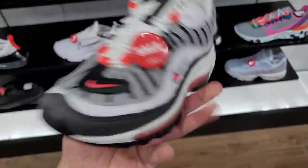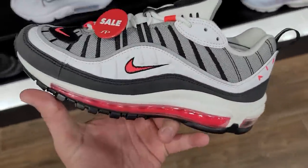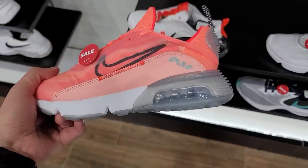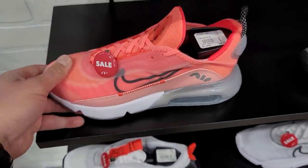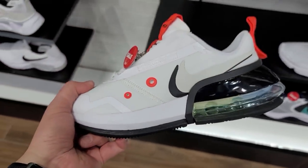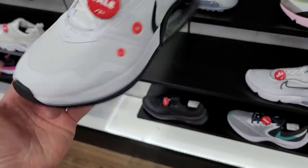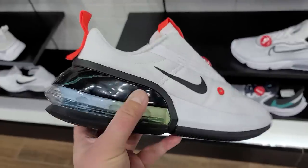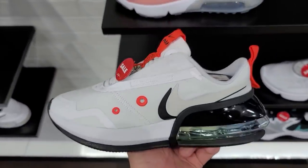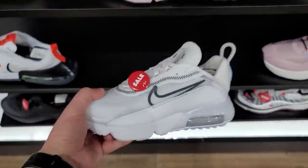These are going for 90 — not bad at all. Air Max 2090 going for 100 bucks, normally they go for 150 or something. Then what is this? This looks a little different — it's 80. It's not one of the 200s because the air unit looks way different. I've never seen these. Have you guys seen these before? They're 80 bucks. These 2090s also 100 bucks, normally about 150.